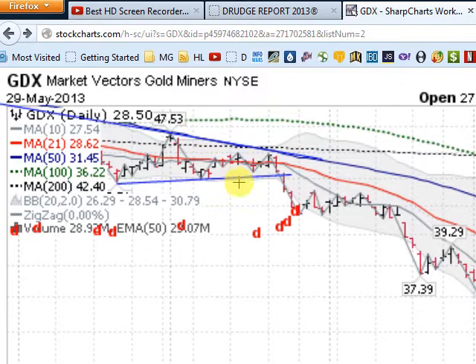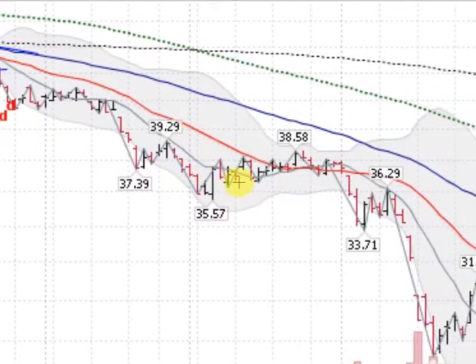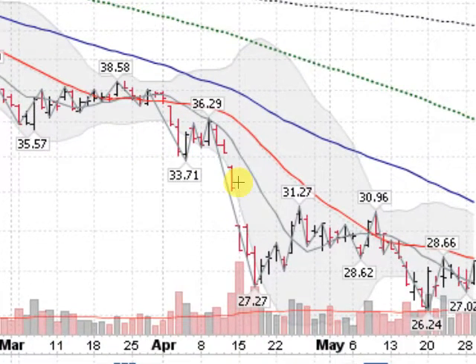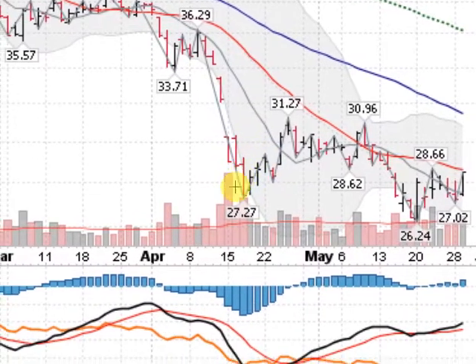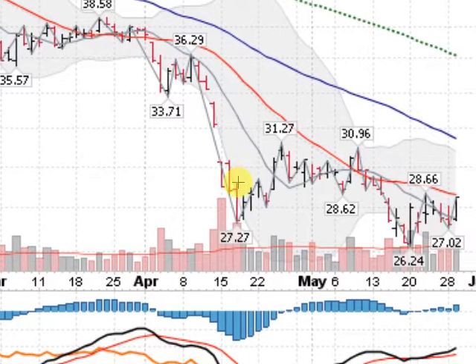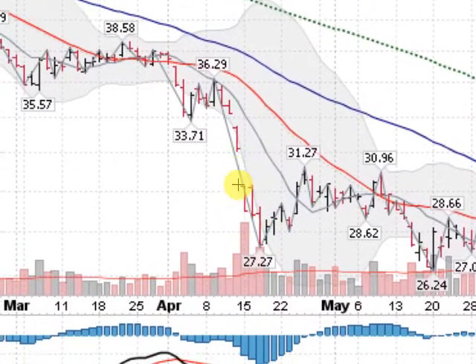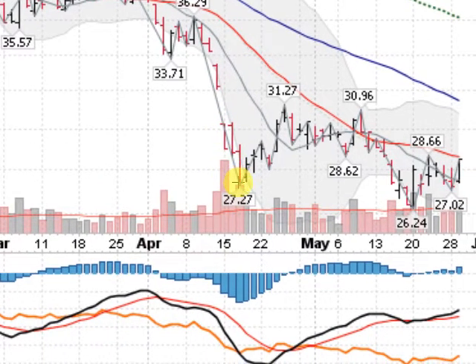As you can see, we've had a bad year. 2013 has been a solid downtrend so far. What's interesting, though, is that we are coming into maybe a pattern here that could be bullish for us. You'll notice that we had a precipitous drop here in April on some heavy volumes, some gap-downs here, and we formed what's called a double bottom.